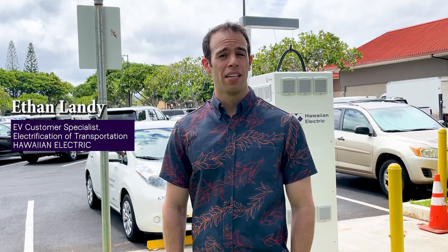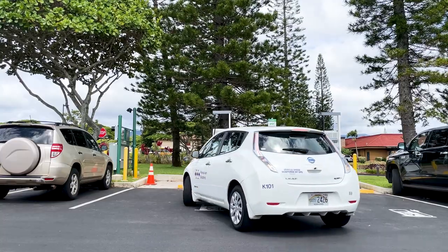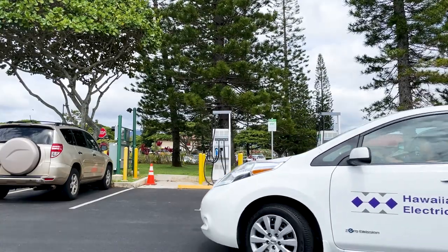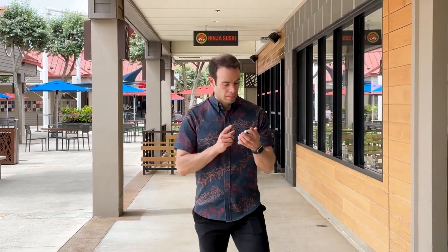Once your charging session is complete, consider promptly unplugging the charger and moving your EV. This will help reduce wait times and serve more EV drivers. One more tip: if you decide to leave your vehicle during your charging session, we recommend that you set an alarm to notify yourself when it's time to return to your vehicle so that another person can charge.